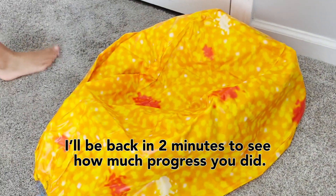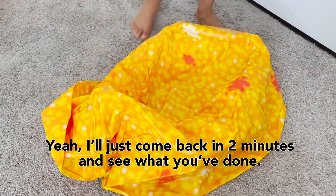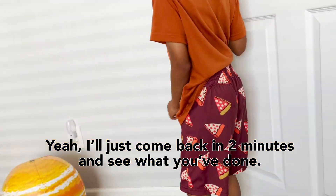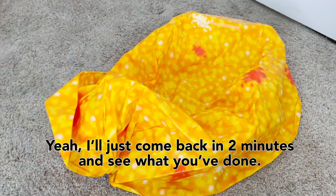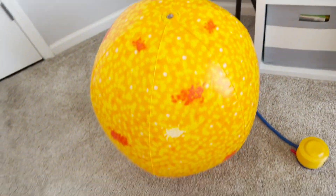Oh, that's a big one. I'll be back in two minutes and see how much progress we get. Are you not going to help me? Yeah, I'll just come back and see how it's going. Bye bye, Munch Munch. There we have it — it is humongous. It is a gigantic monster.